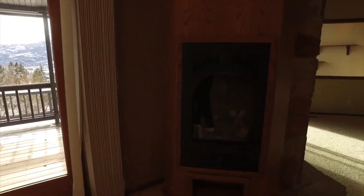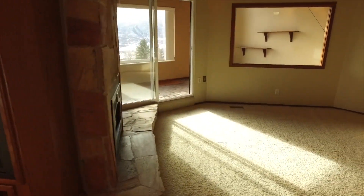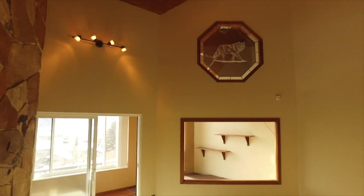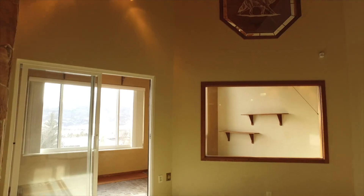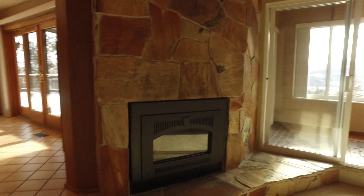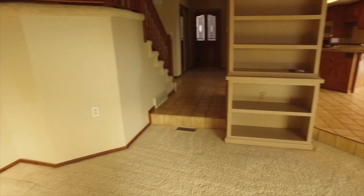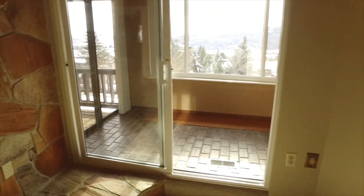Continuing our tour, let's walk in here to this great room, which has great big vaulted ceilings and beautiful artwork. There's another beautiful stone fireplace to cuddle around and just lots of space in here to gather with friends and family while you enjoy some great views.